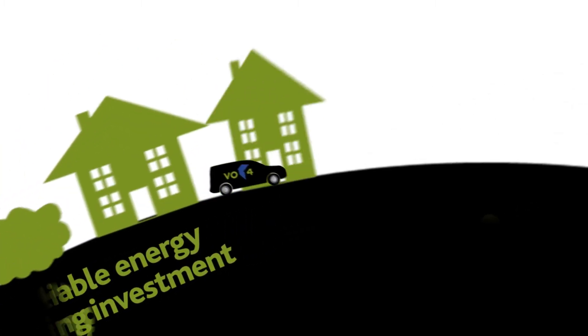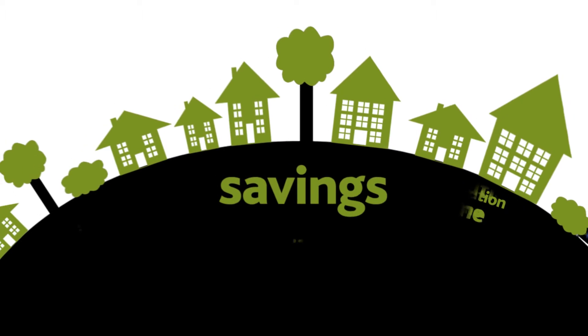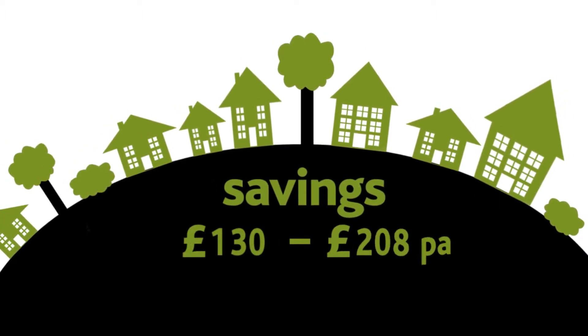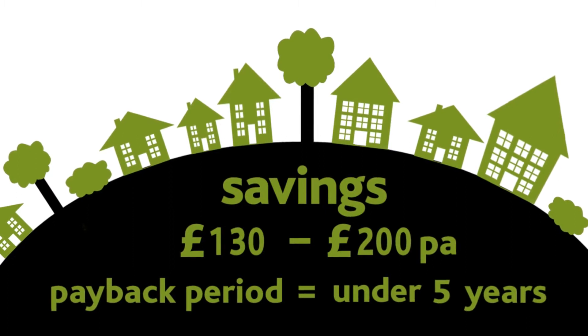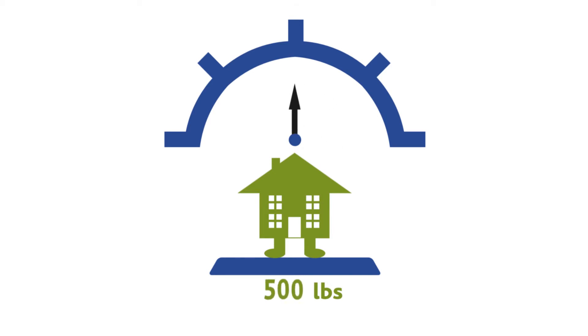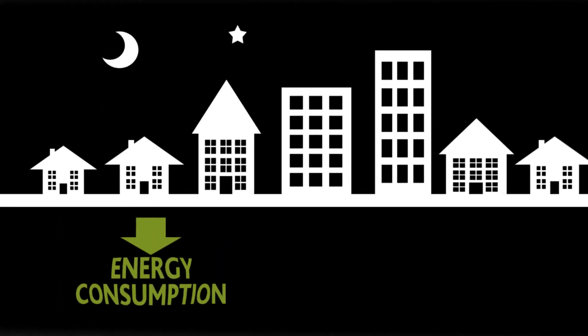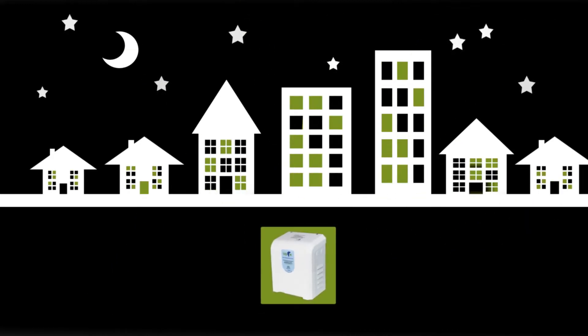VO for Home is a reliable energy-saving investment that will provide a permanent solution for your home, saving between £130 to £200 per year, delivering a payback period of under 5 years, and reducing your home's carbon footprint by as much as £500 each year. An average home can expect to reduce energy consumption by 12-15% through the installation of a VO for Home unit.